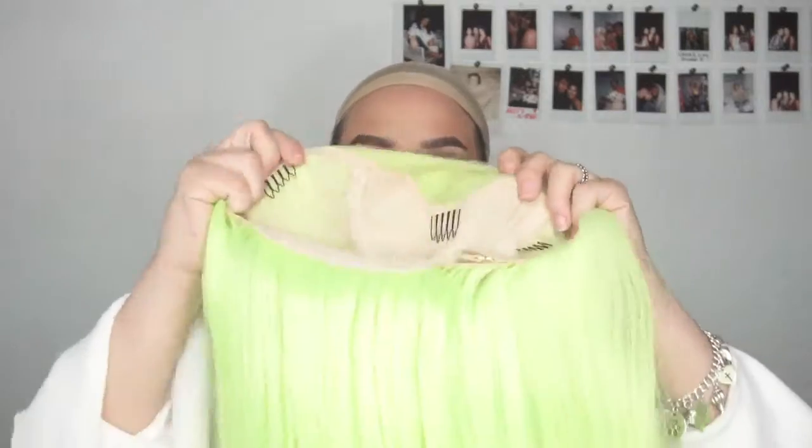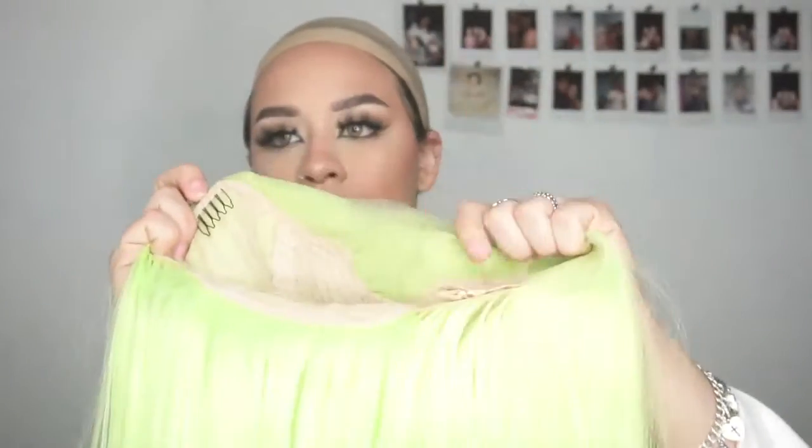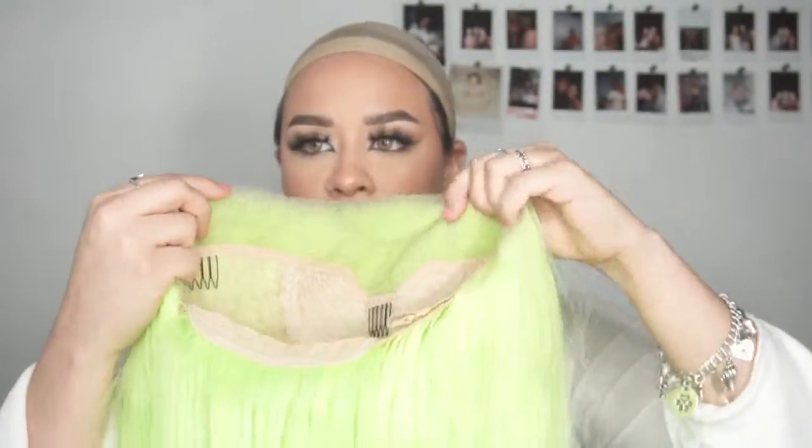She has three combs as well. The middle comb — this is what her lace is looking like. She has the elastic bands that most wigs do, and I like clipping them together. These wigs are kind of for big-headed people.